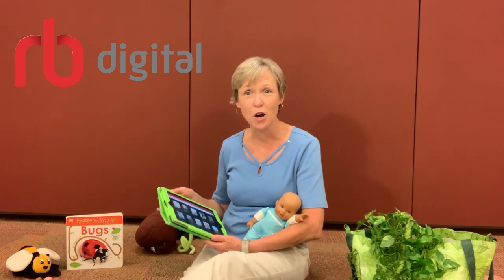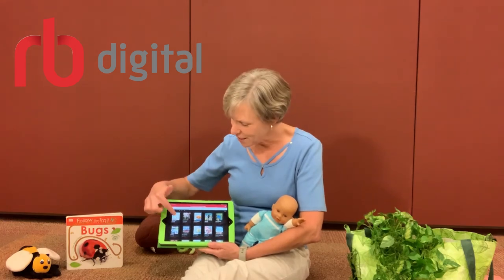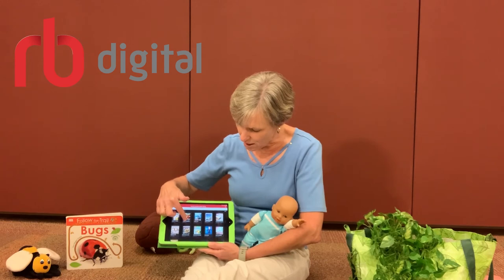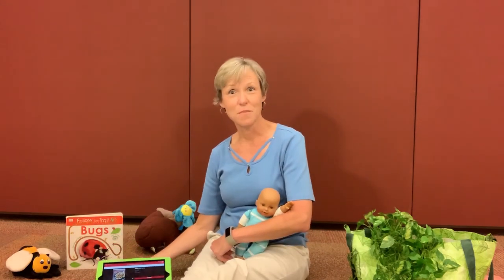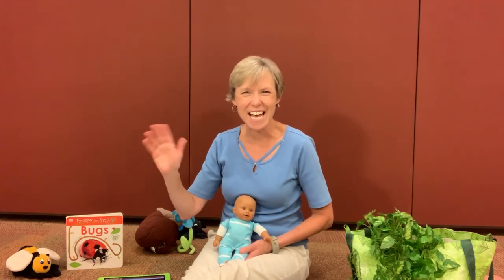If you are looking for some books or cookbooks, the library has an app called RB Digital that you can put on your iPad or tablet. There are digital magazines on here — maybe Clean Eating, or if you scroll down there are lots of others that might look good. You can just tap on it, check it out, and read it right on your device — it can give you some ideas for recipes with vegetables and fruits from a garden. Thanks for joining me for Baby and Me — have a great day, bye bye!